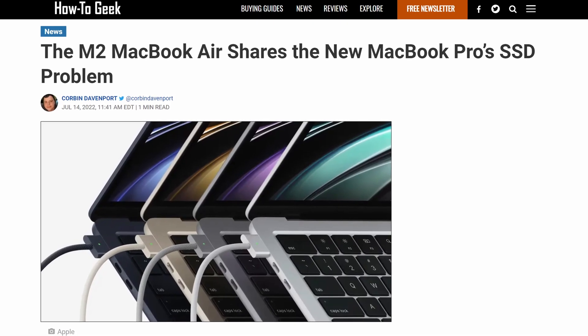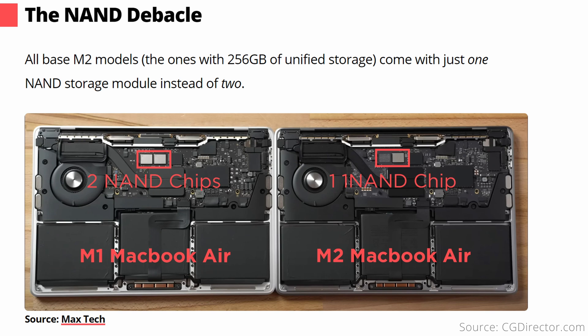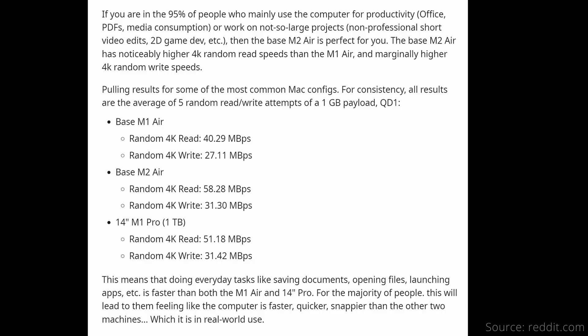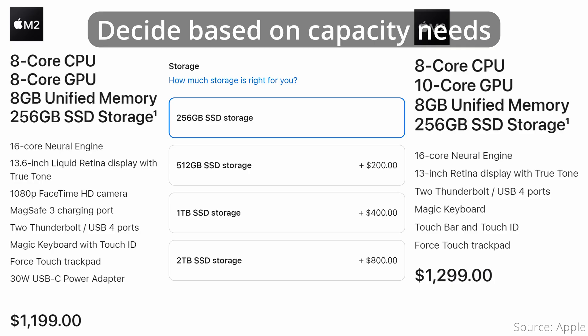On these M2 MacBooks, there's another reason to consider upgrading internal storage: read and write speeds. Apple includes only half the number of storage chips at the 256GB capacity, meaning sequential read and write speeds can be half as fast as the 512GB or larger SSDs — even slower than the base 256GB M1 models. However, these SSDs are still plenty fast for everyday tasks, and random read/write performance has improved in the M2 generation. Unless you have a disk-intensive workload, I wouldn't prioritize SSD speed differences when deciding on storage; focus on how much capacity you actually need.